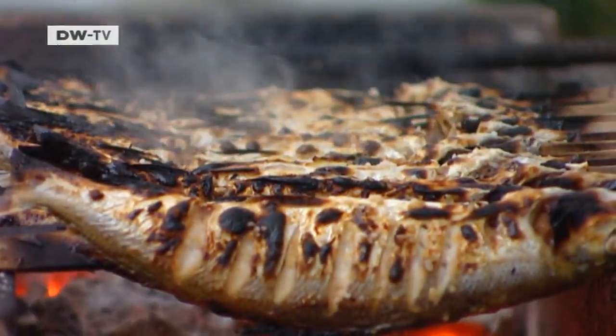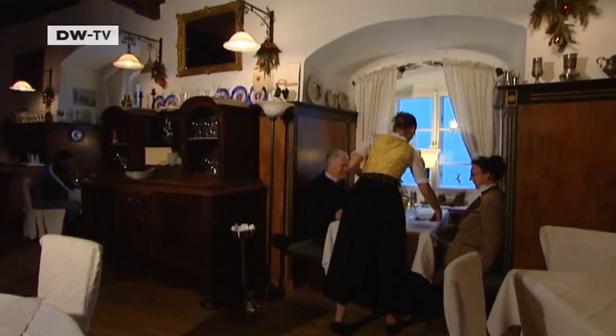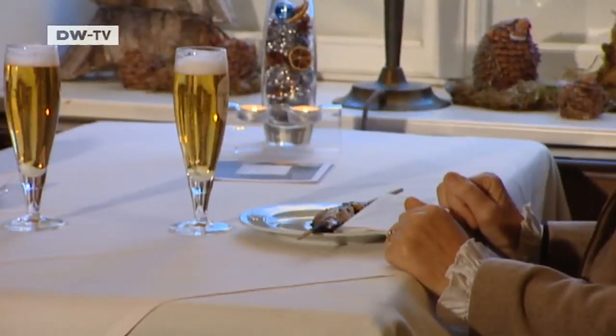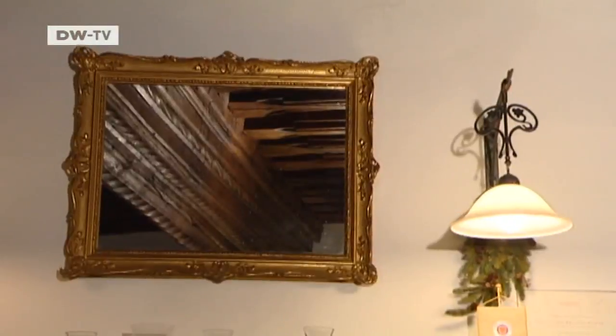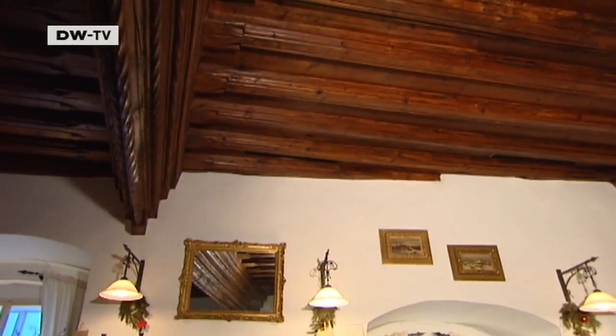The Riedling is only lightly grilled, which means it's still succulent by the time it's served. Traditionally, it's served with a glass of beer. But tradition is not the only thing on the menu beneath the ancient wooden ceiling of a palace that was once one of the Habsburg dynasty's favorites.